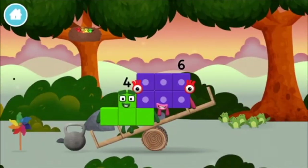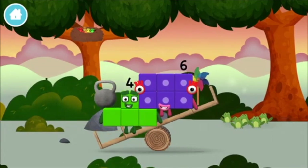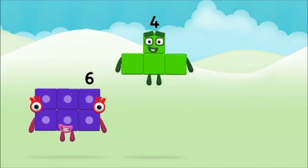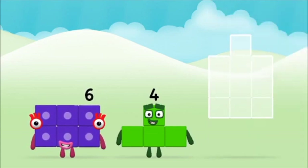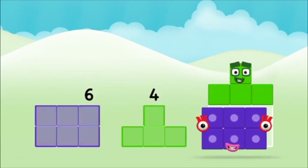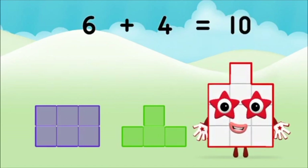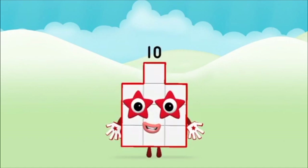A windmill. A weight. A windmill. What number block can you make by adding... That's the correct answer! Now can you add the number blocks together? 6 plus 4 equals 10. Brilliant! You made number block 10!